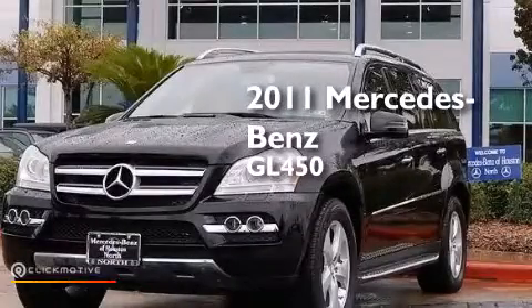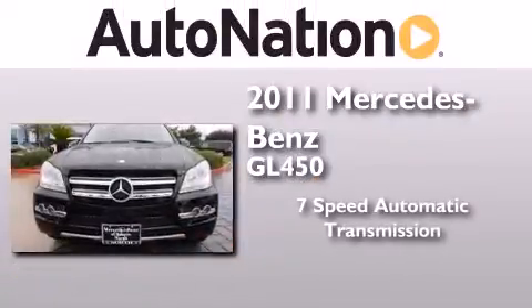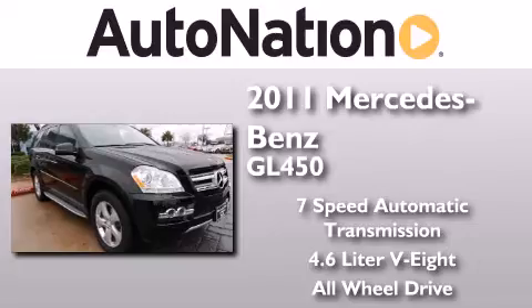This is a certified pre-owned 2011 Mercedes-Benz GL450. This crossover has a 7-speed automatic transmission, a 4.6-liter V8, and the added safety and control of all-wheel drive.